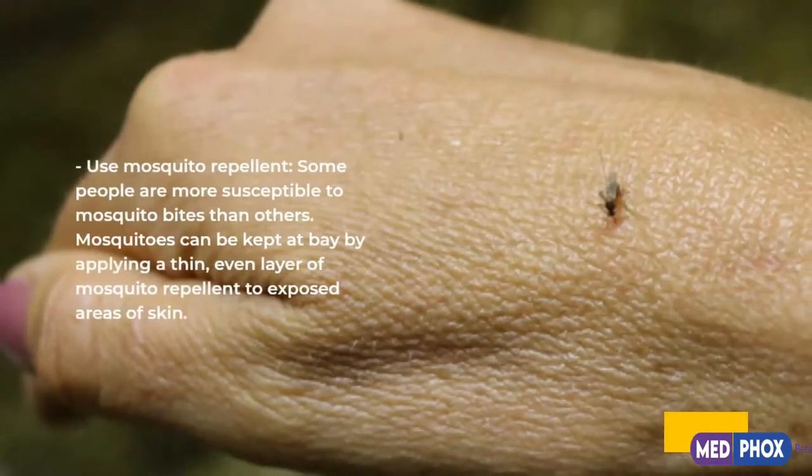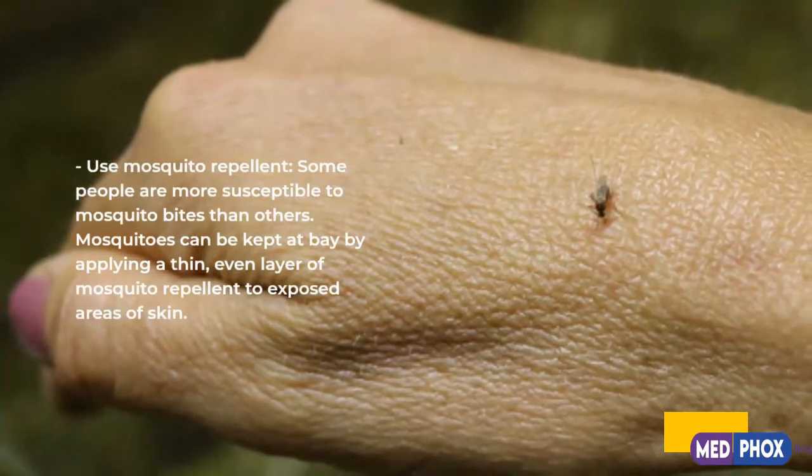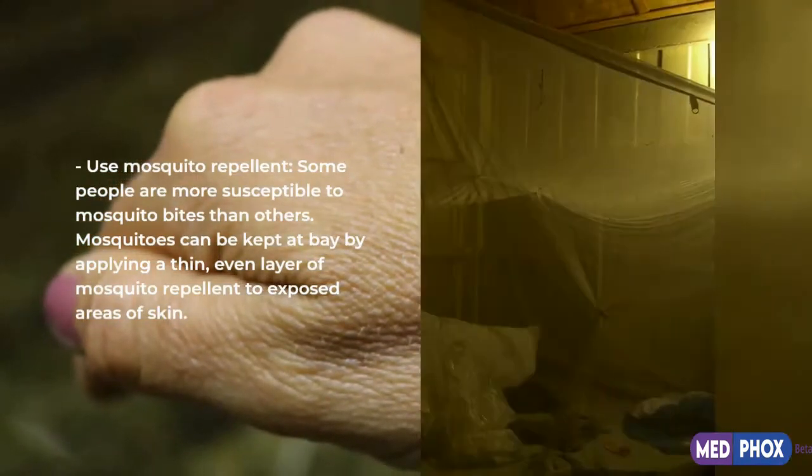Use mosquito repellent. Some people are more susceptible to mosquito bites than others. Mosquitoes can be kept at bay by applying a thin, even layer of mosquito repellent to exposed areas of skin.